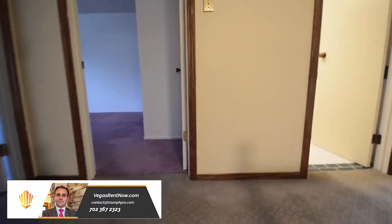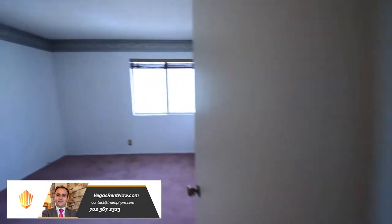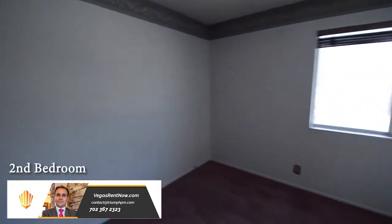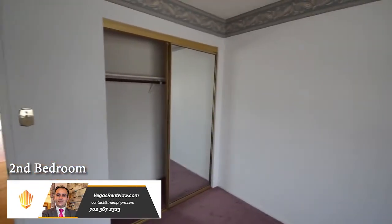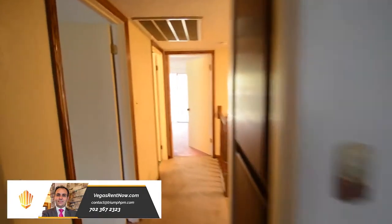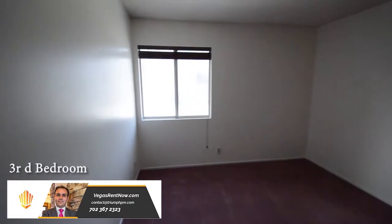The upstairs is carpeted and has three bedrooms and two bathrooms. The second bedroom has window blinds, mirrored closet doors and wallpaper ceiling border. The third bedroom has window blinds and mirrored closet doors.